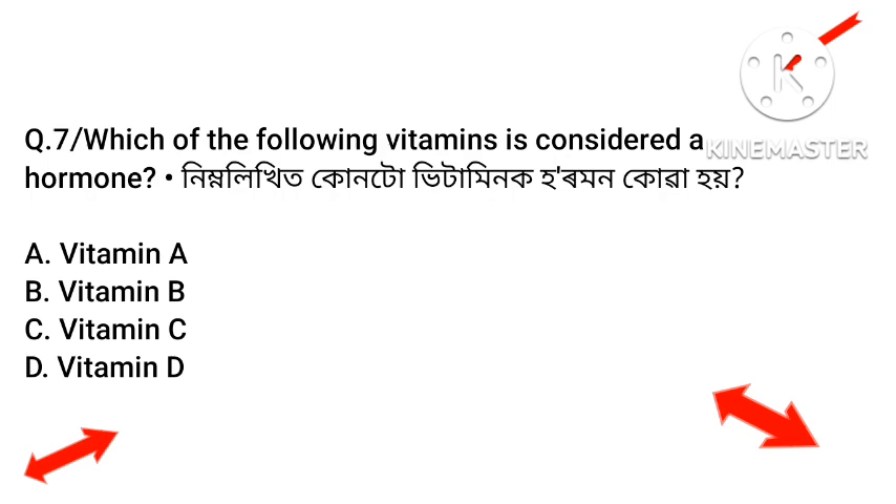Next question: Which of the following vitamins is considered a hormone? Option A: Vitamin E. Option B: Vitamin B. Option C: Vitamin C. Option D: Vitamin D. The answer is Vitamin D — Option D.